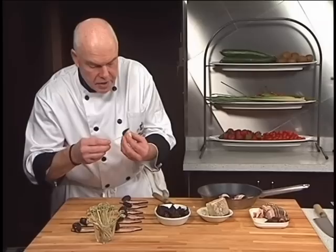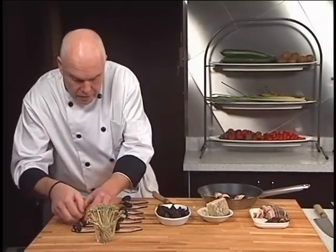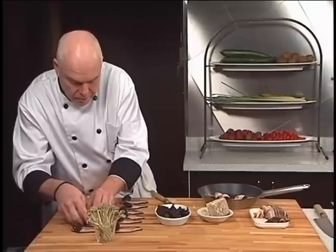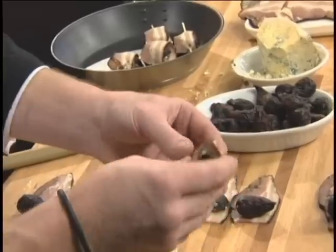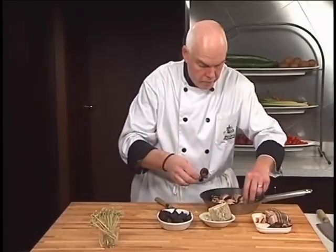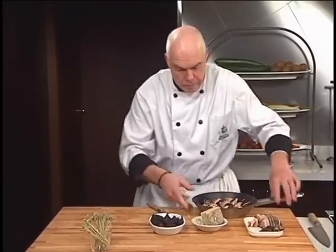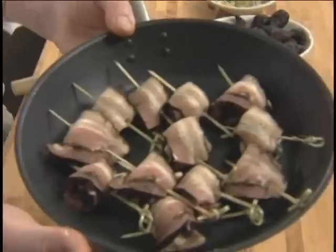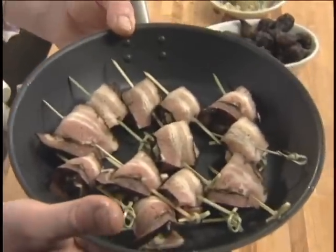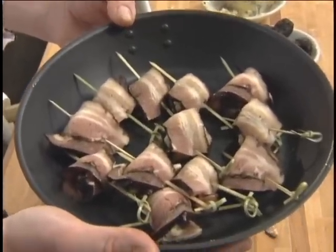This bacon smells pretty good — it smells fantastic. It's a heavy smoked bacon, it really is phenomenal. Ready to go in the oven — about 395 on convection, take about seven or eight minutes.